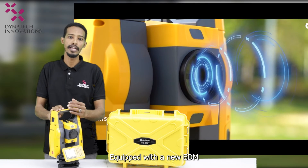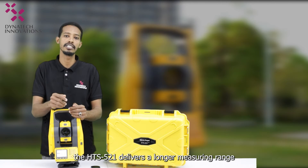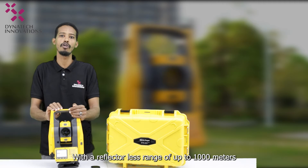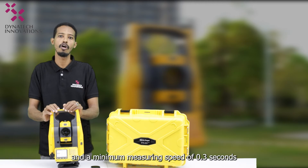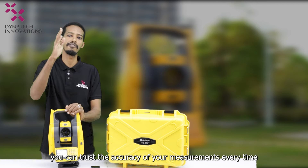Equipped with a new EDM, the HTS 521 delivers a longer measuring range, high speed, and stable operation. With a reflectorless range of up to 1000 meters and a minimum measuring speed of 0.3 seconds, you can trust the accuracy of your measurements every time.